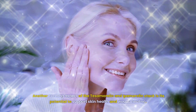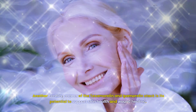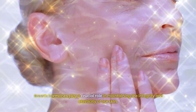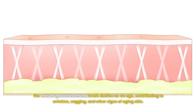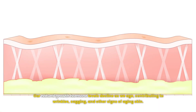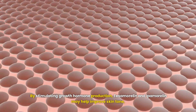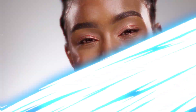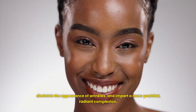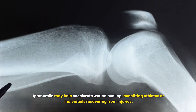Another exciting aspect of the stack is its potential to support skin health and wound healing. Growth hormones play a crucial role in maintaining the integrity and elasticity of our skin. As we age, our natural growth hormone levels decline, contributing to wrinkles, sagging, and other signs of aging skin. By stimulating growth hormone production, Tesamorelin and Ipamorelin may help improve skin tone, diminish the appearance of wrinkles, and impart a more youthful, radiant complexion. Ipamorelin may also help accelerate wound healing, benefiting athletes or individuals recovering from injuries.